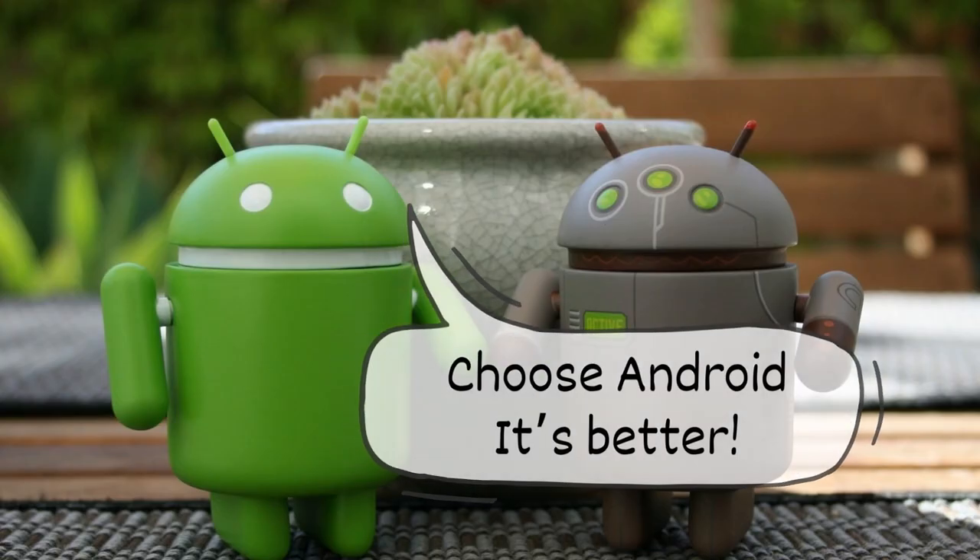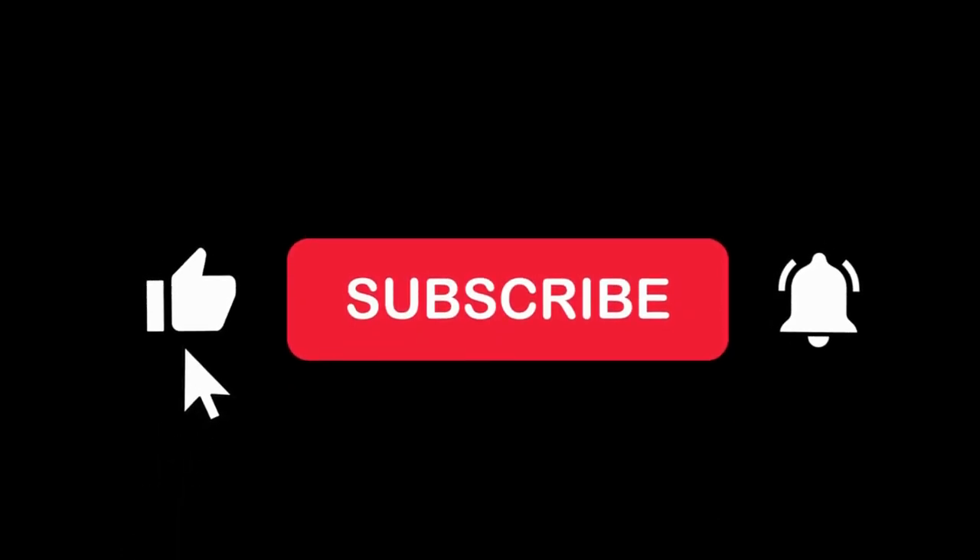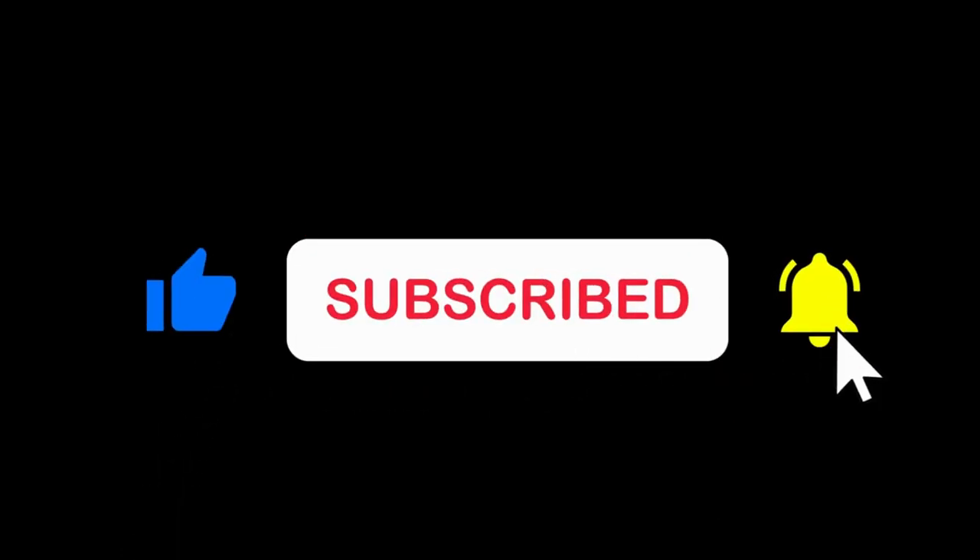If you want to get more videos from me about life in Israel, then please consider liking this video and subscribing to this YouTube channel. Thank you for watching.